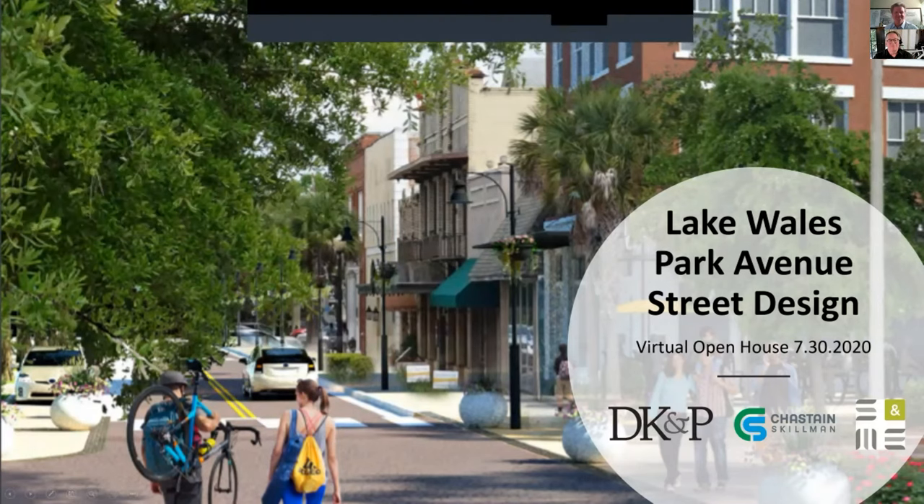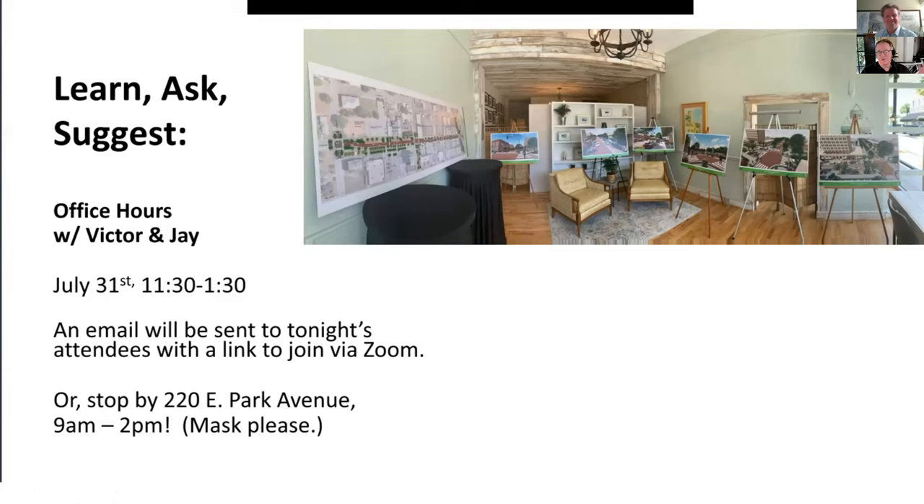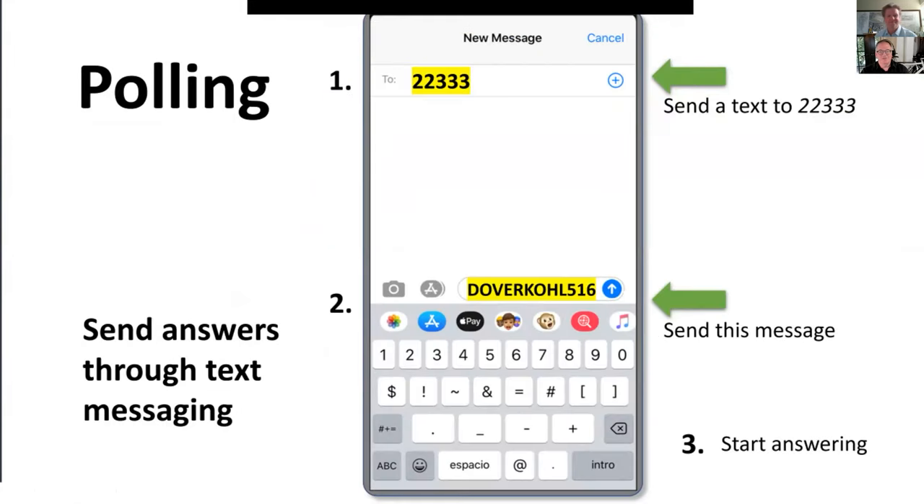Are you ready to see what this is all about? Remember that tomorrow is the continuation of what we do today — stop in from 11:30 to 1:30 on Zoom, or at 220 East Park Avenue in real life from 9 to 2. We'll be asking poll questions shortly. To get set up, send a text message to 22333 with the message DoverKohl516. That will get you into the poll, and after that just type your answer.